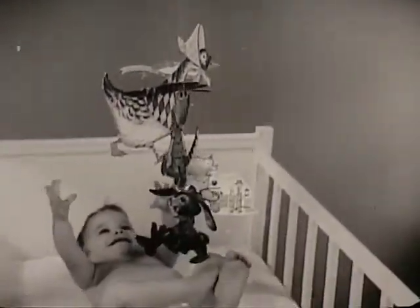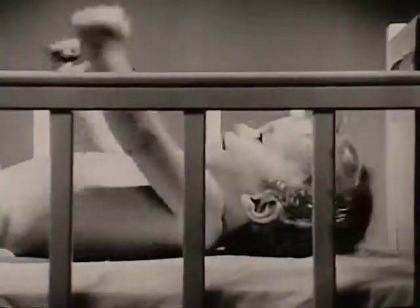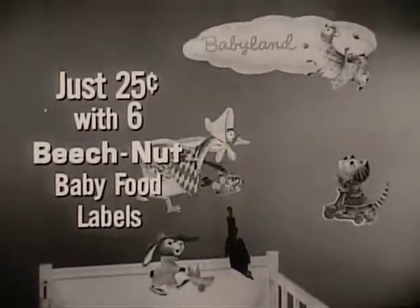Just look what you can get for your baby. A brightly colored, sturdy nursery mobile to delight his every waking moment. And it's yours for just 25 cents with six Beech-Nut baby food labels.